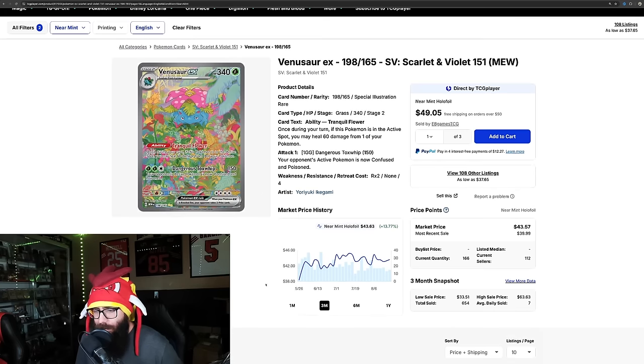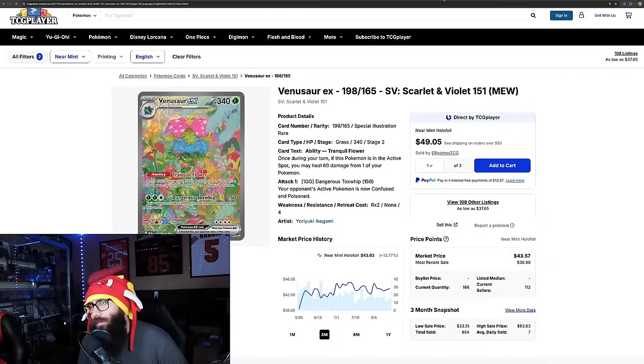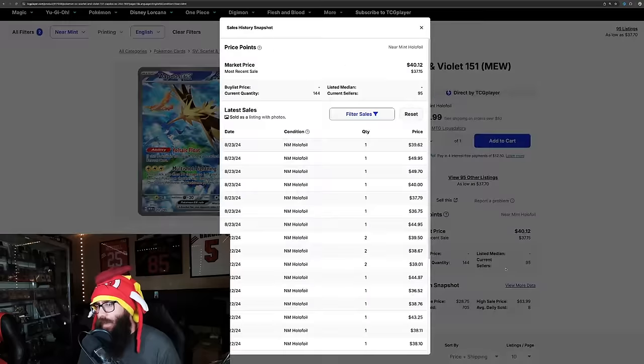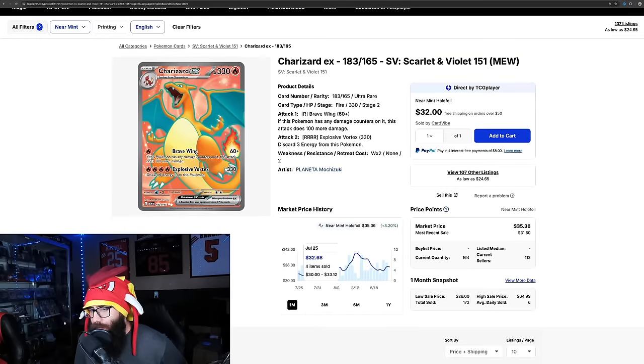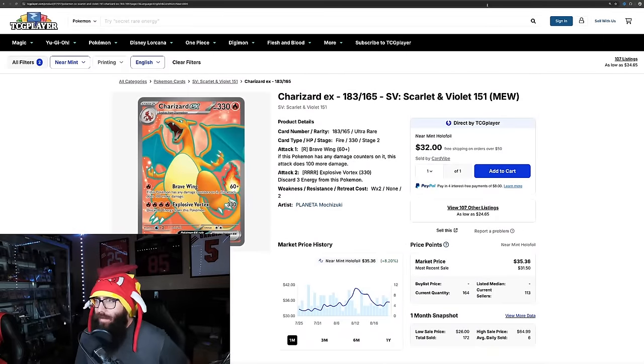Even the Venusaur is up 13% on the three month, pretty much flat on the one month. It's at $43. There was a $54 sale yesterday, which is interesting. The Venusaur doesn't look like it's popping off too much. Then we have the Zapdos, just about cracking $40, pretty flat on the one month but 4% on the three month. There were two $49 sales back to back yesterday, which is interesting. The EX Charizard is up 8%, pretty much flat on the three month, although there was a $49.99 sale two days ago.